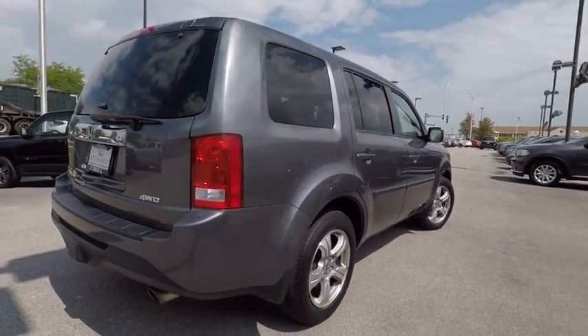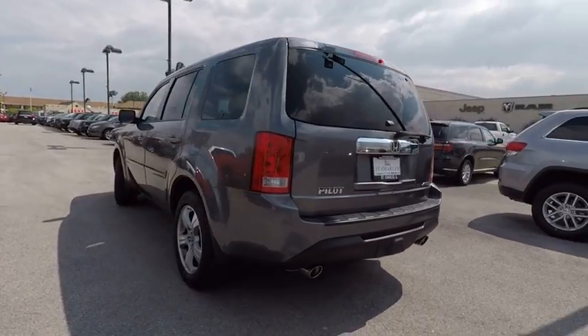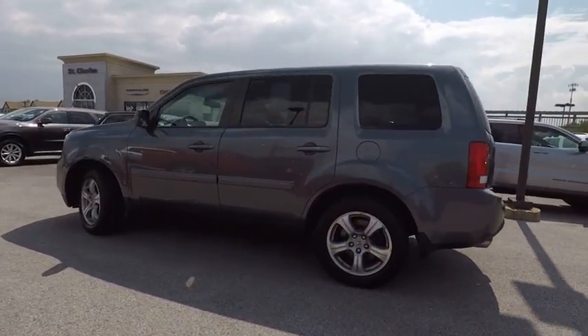Here are some of this vehicle's great options: power passenger seat, traction control, dual airbags, air conditioning, power steering, four-wheel disc brakes.